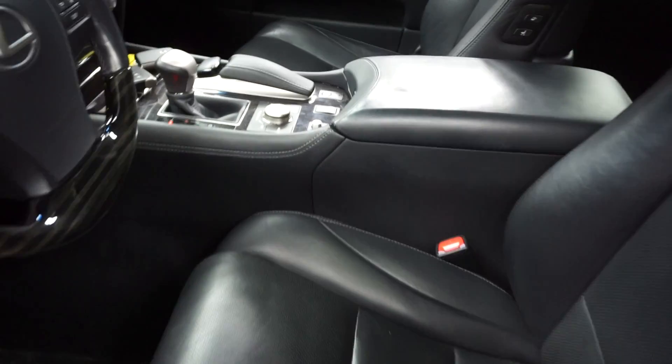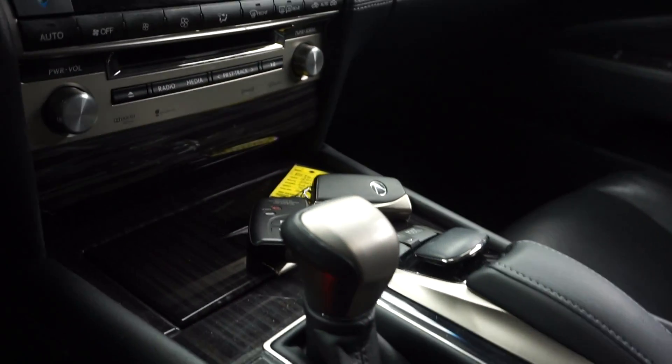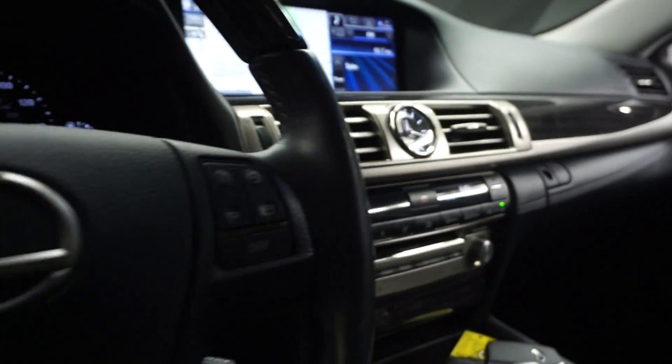This one is silver with black leather interior, power bucket seats, heated and cooled seats, CD, satellite radio, navigation, and a rear-view camera.